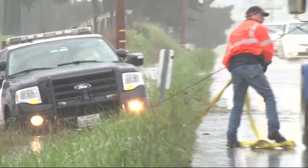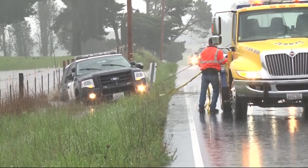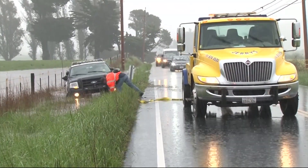In Marin, the CHP cruiser had to be towed out of a ditch after it ran off Highway 1 near Tomales. It's a good reminder that everyone needs to be extra careful on the roads right now.